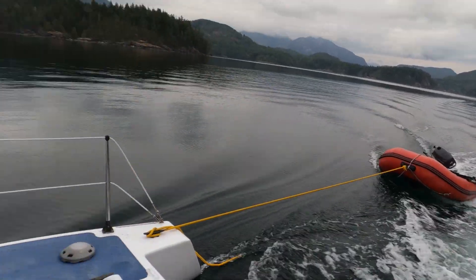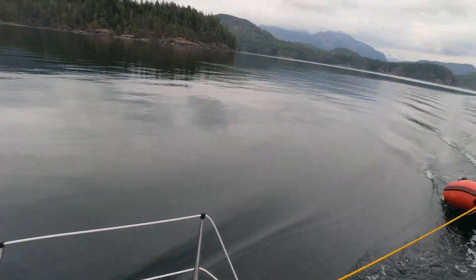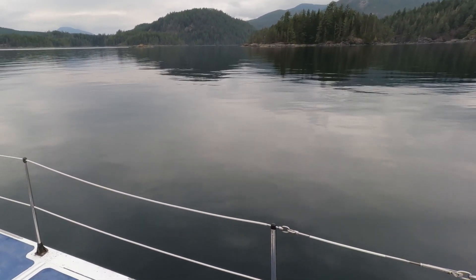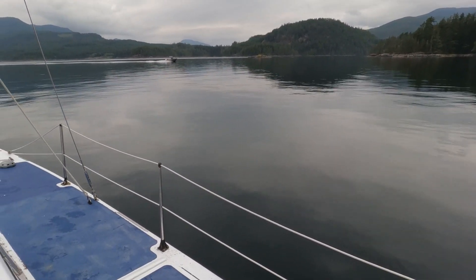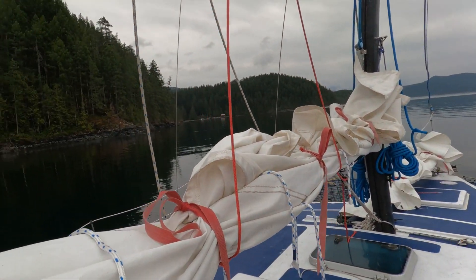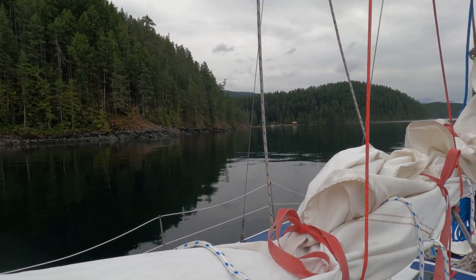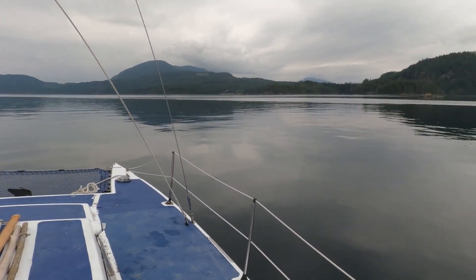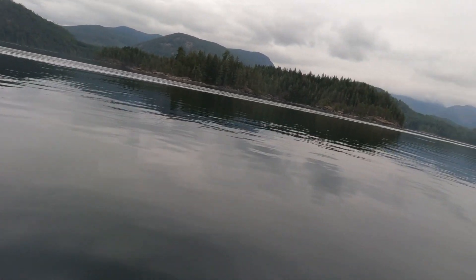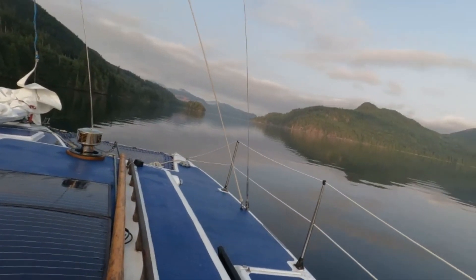We just came through the narrowest part — sorry, I didn't film it, I was busy navigating the boat. That's the way through the narrows. When you're not at slack, there are whirlpools. Lots of little houses along the channel. Feels like a river, huh? That's Surge. It's an amazing place we live.